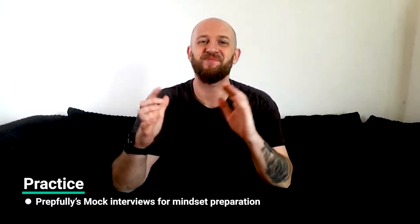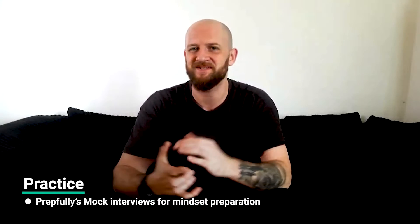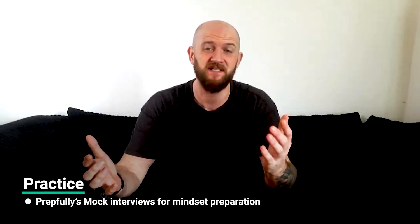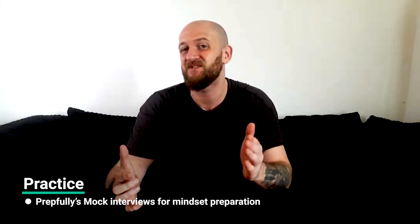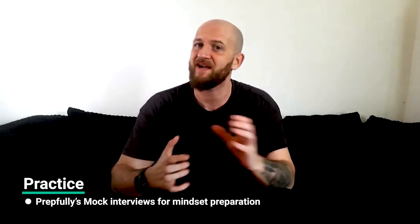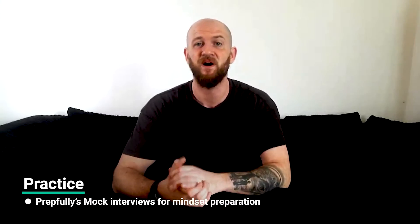Finally, I can't stress this enough — practice a lot. We're a mock interviews platform so we have a biased take on this, but honestly this isn't something you want to go into unprepared, since interviews have a habit of going down tangents you can't anticipate beforehand. It's less the content part of the practice and more the mindset that practicing with coaches can help you get into — that's the most valuable part. Prepfully has excellent Netflix engineering managers who provide one-on-one interview coaching. Book a slot with them via the link in the description.